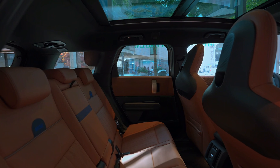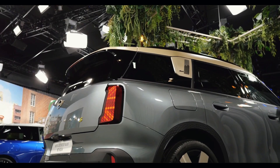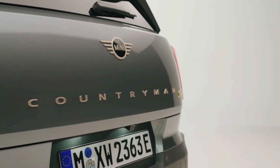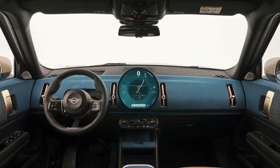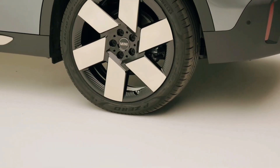The Cooper Countryman family offers three distinct powertrain options to cater to various preferences. The base engine is a 134-horsepower turbocharged three-cylinder, which, given the crossover's weight, may feel somewhat underpowered.